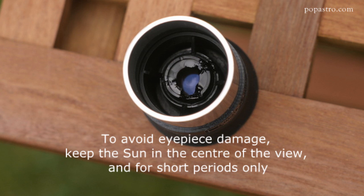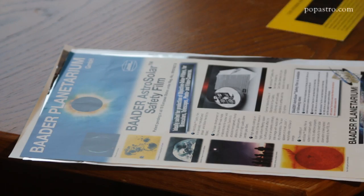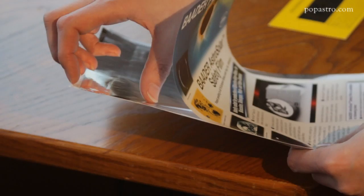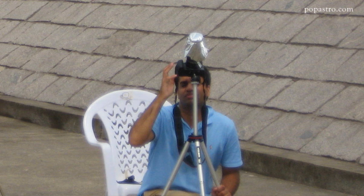If you want to use a specialist solar filter and don't have one already, specialist telescope suppliers sell these in different fittings for a range of telescopes. Or you can make your own, but only using the correct filter material, Baader Astrosolar, which you can get in A4 sheets for about £20. Make absolutely sure the filter is a snug fit and completely covers the lens with no sunlight getting through, and that the filter can't be dislodged. Don't put too much faith in sticky tape, and always use the material in front of the lens and not at the eyepiece end. You can also use this filter to cover telephoto lenses if you want to photograph the eclipse.